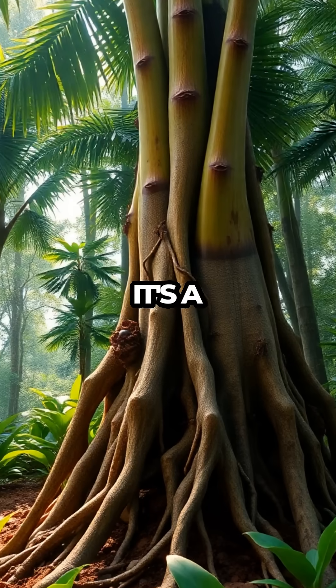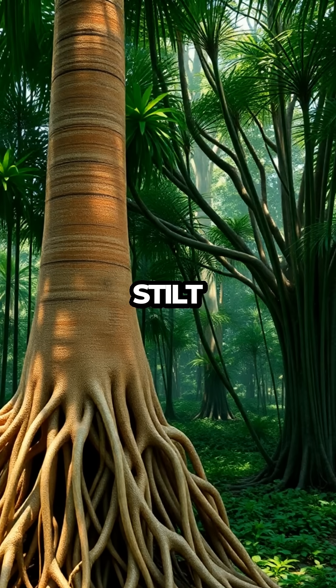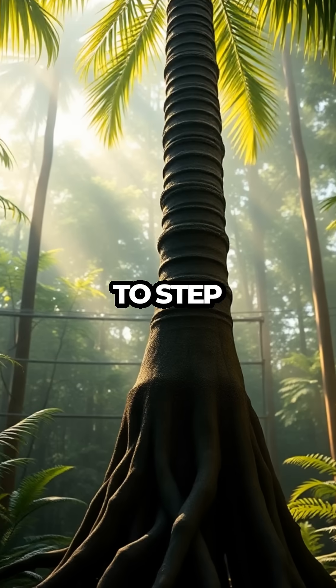This isn't science fiction — it's a real-life wonder that challenges our perceptions of what trees can do. The secret lies in the tree's stilt-like roots. Unlike the static roots of most trees, the walking palm's roots extend from its trunk in a way that allows it to step over time.